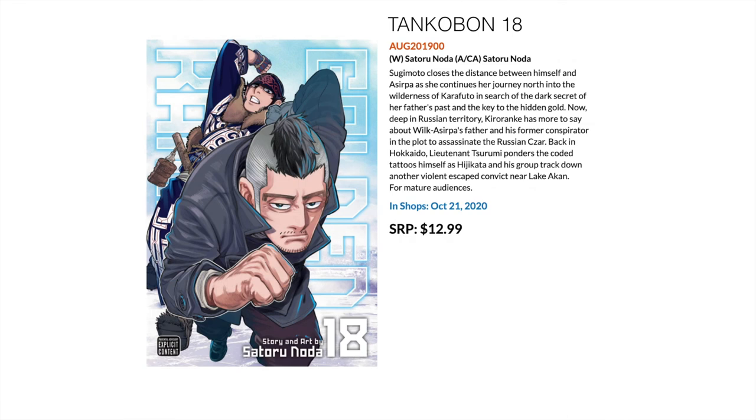Not about robots but about people chasing each other down with lots of tattoos — we have Golden Kamui, the 18th tankobon in the series. It's coming out almost monthly and is already at 18 volumes. I remember reading volume one what seems like just the other day. Beautiful art, super cool story set in the past — volume 18 comes out this October.